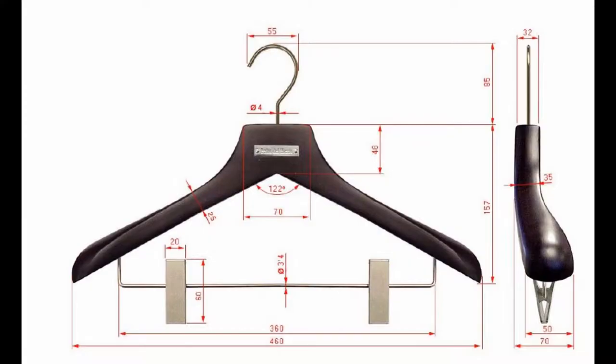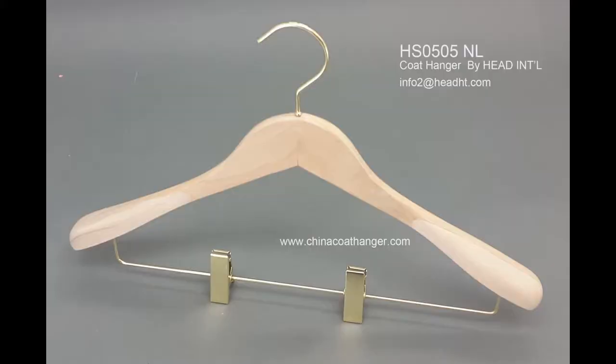For ladies' skirts, you can choose to use clips under the hanger, or use a separated clip skirt hanger.